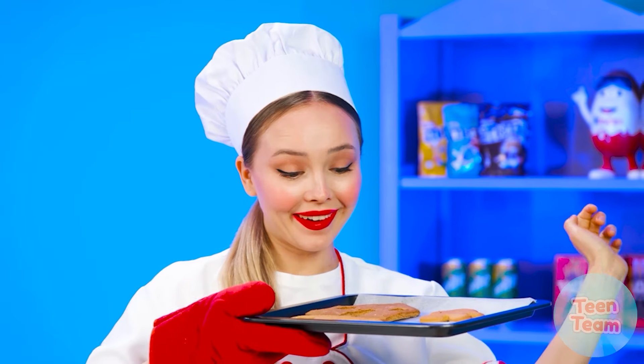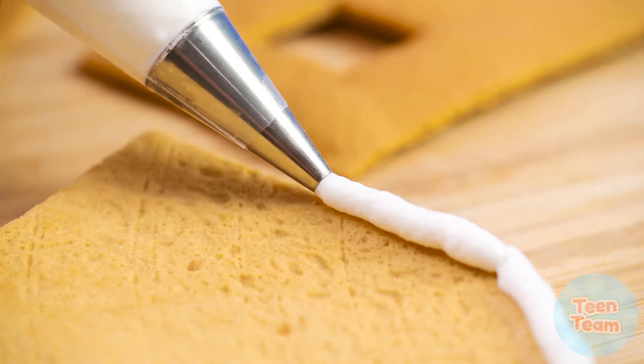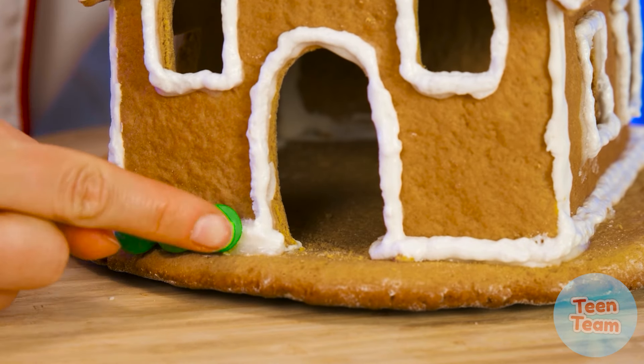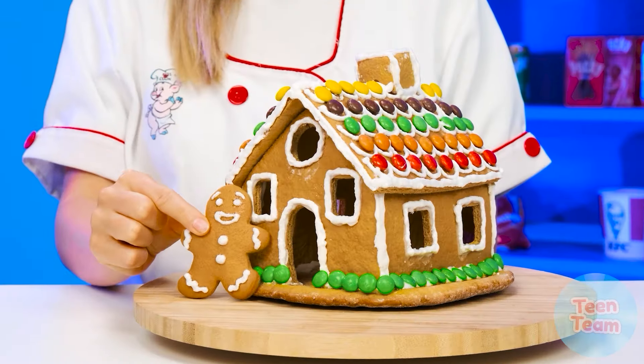The chef's gingerbread cookies are already done — what a fragrance! Now we're adding some cream. The chef carefully lubricates the gingerbread with cream around the edges. Look at this gorgeous house! Some more cream? It's even a bit of a pity to eat such a house. Now the chef is decorating the house with sweets, and here's the gingerbread man — I think he'll be happy to live in such a gorgeous house. The chef sprinkles her masterpiece with powdered sugar — this powder looks just like snow. How beautiful!